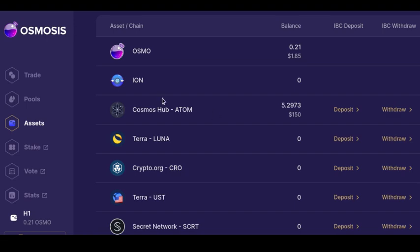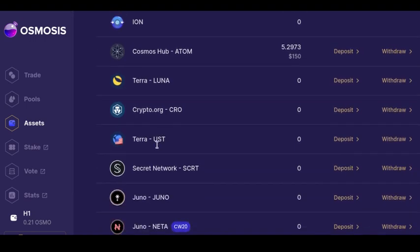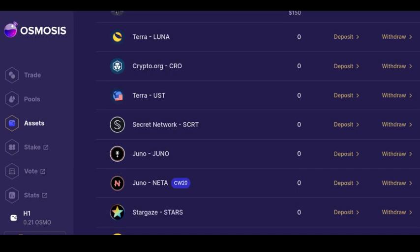They're no longer on the native Cosmos blockchain, so I can't stake them, but I could use them in different DeFi applications. What I just did with Cosmos can be done with Luna, crypto.org, UST — all of these tokens — you can do the same exact thing if you want to get involved in decentralized finance using Osmosis. Hopefully this video helped you out. Now you're no longer new to DeFi — you know how to get your tokens off the exchange, self-custody them, and bring them into Osmosis. Please like and share this video. Thank you.